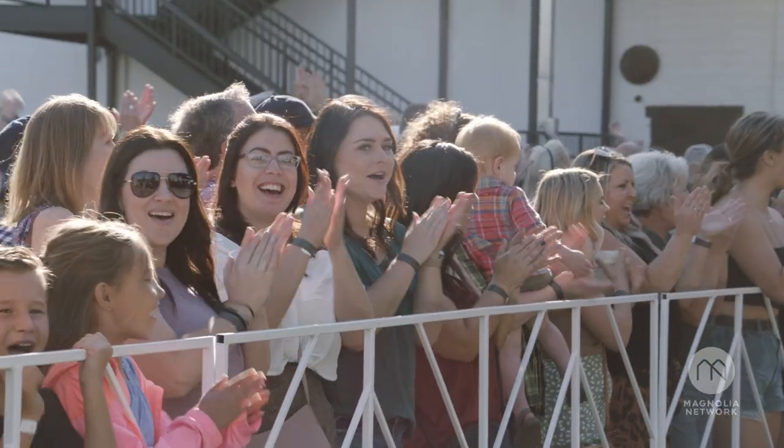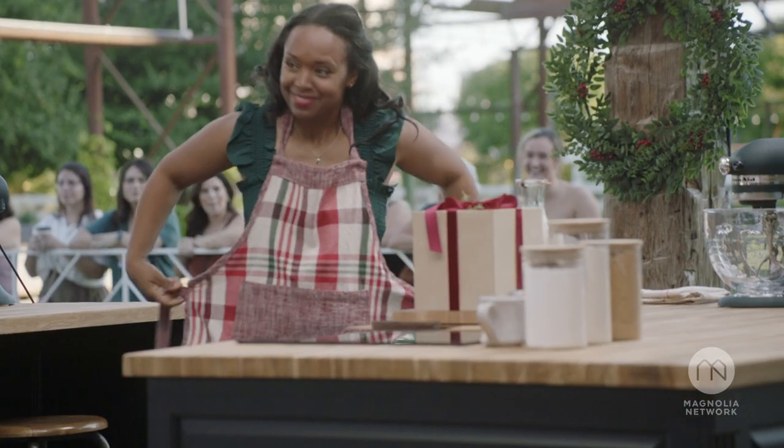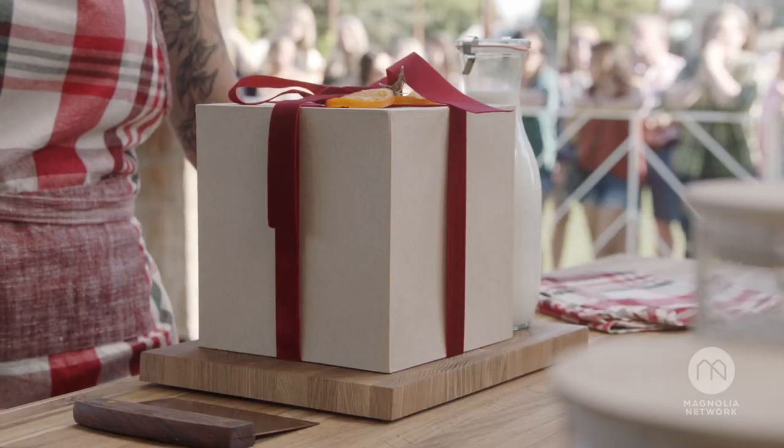Are y'all ready to get started? Welcome to the Silos Baking Competition, holiday edition. To get to know y'all better, we want to see your creative twist on hot chocolate.